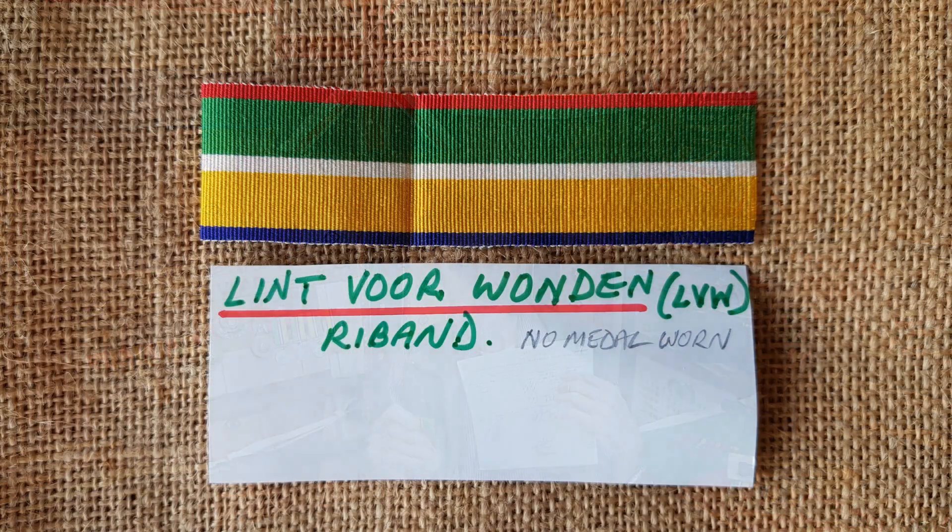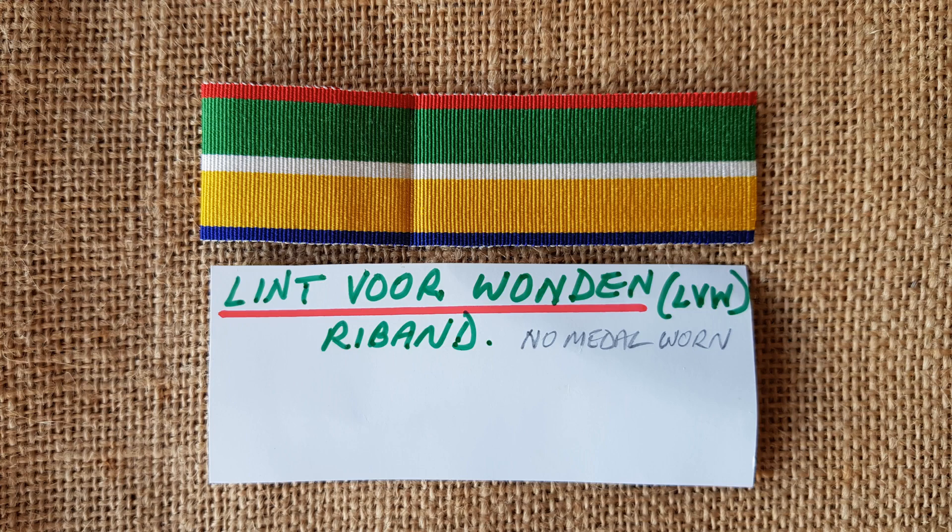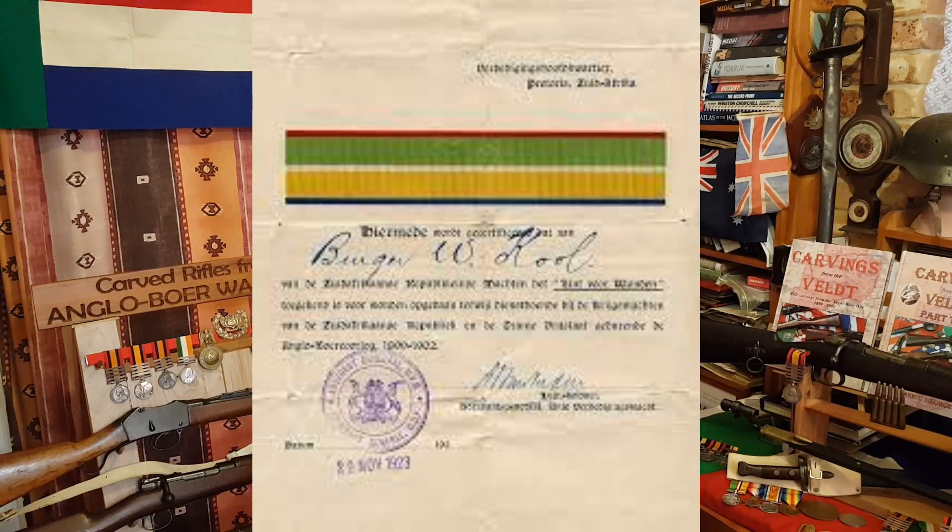In addition to the ABO medal and Form B, there was another Form C — this was called the Wound Ribbon, or the LVW (Lint vir Wonde), which translates to 'ribbon for being wounded.' They had to fill out a Form C stating their name, address, rank, the commando they fought in, the officers they fought under, where and when they were wounded, and the officer who had witnessed them being wounded had to sign the form. Quite a stringent award criteria — no ducking and diving. However, it was different in that there was only a ribbon, no actual medal, which seems rather strange. When you see a set of medals, he might have had the DTD, the ABO, and the Wound Ribbon is just the ribbon with nothing else underneath. The men were awarded a certificate with a strip of ribbon at the top and the man's name, stating they had actually been wounded.